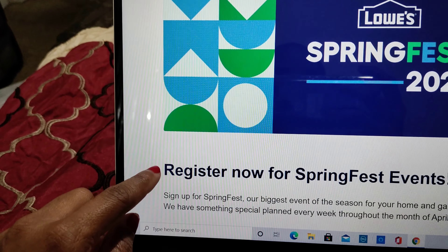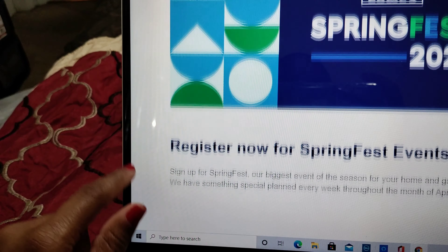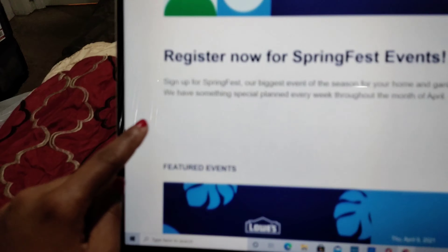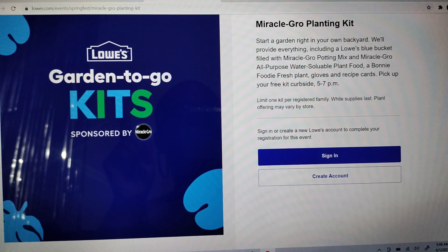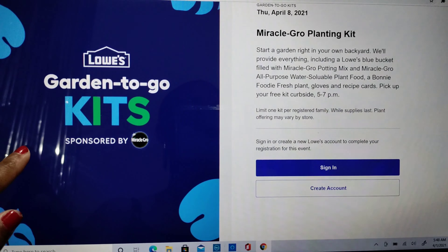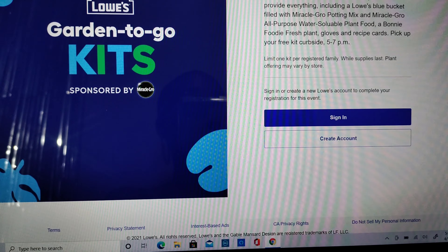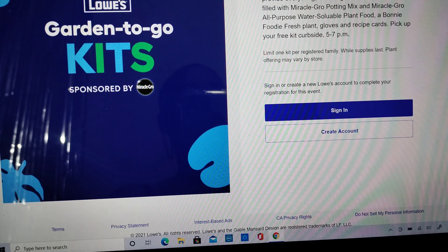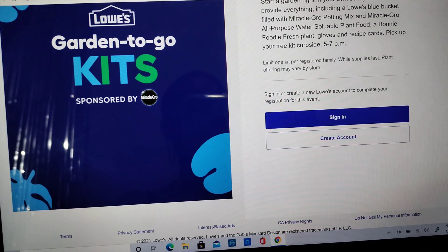I'm trying to keep the camera over here because I'm logged in, so it shows my location — for safety reasons I don't want to show that. So when I clicked the registration for the Miracle-Gro planting kit, it brought up a message saying you must sign in or create an account to finish registering. I'm already signed in, so I'm going to click 'Sign In,' but I won't show that part because it's popping up with my location.